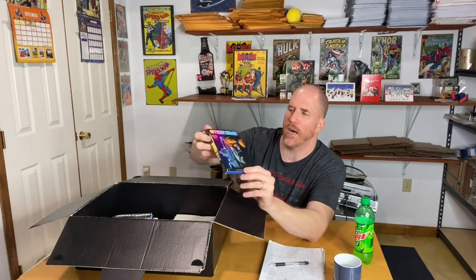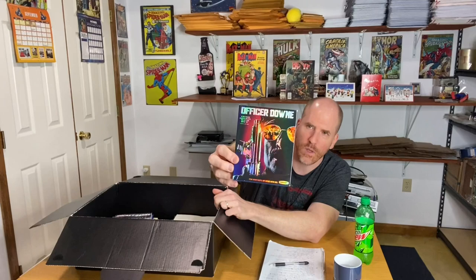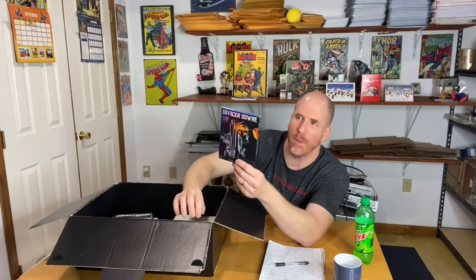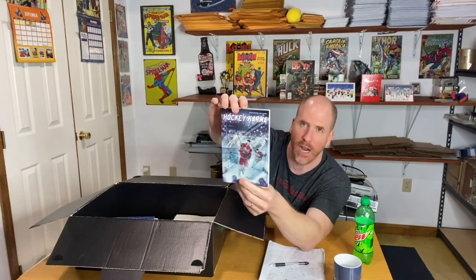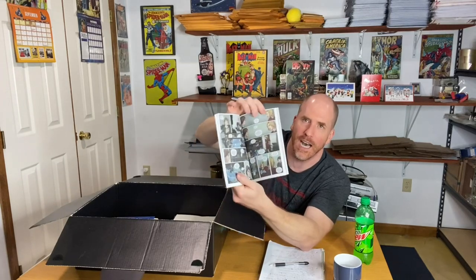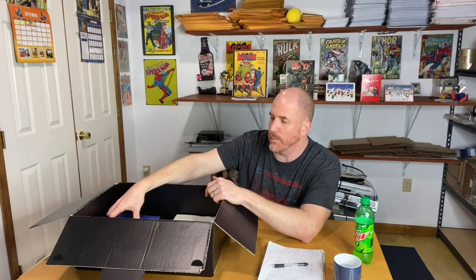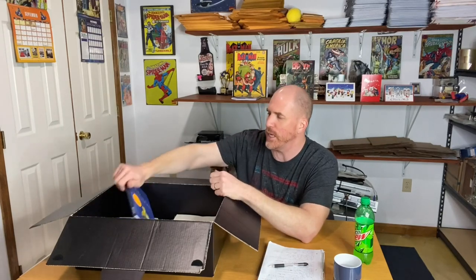There's a random Blu-ray in here — Officer Down. It's always good to find Blu-rays, but not all are worth a lot of money. If the movie's not popular, it doesn't matter that it's Blu-ray. There's also a hockey-themed comic type book — not very desirable. Sometimes when you're buying things in lots, you're going to get pieces that aren't worth a lot, but then you're also going to get stuff that can pay for your box, and hopefully a hidden gem. Let's see what else we've got here.